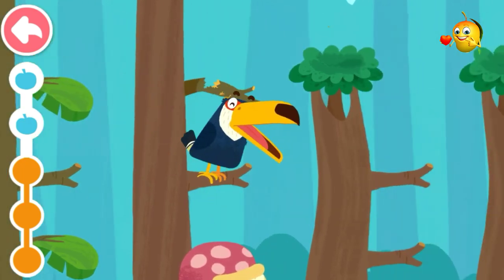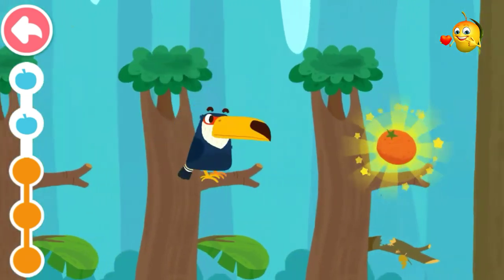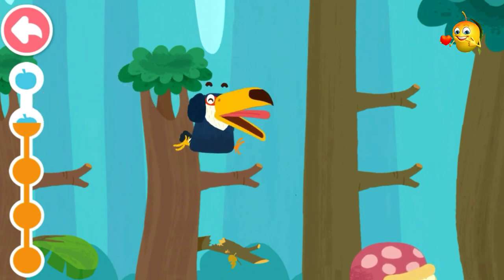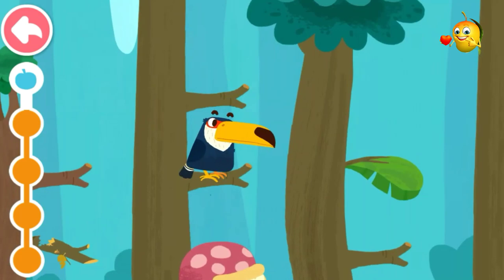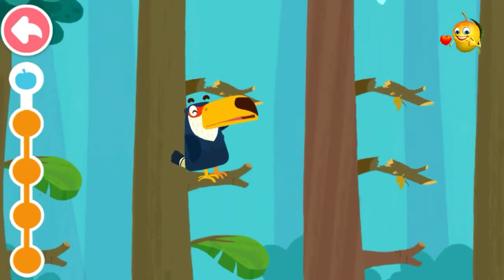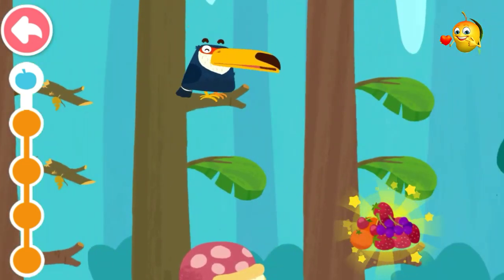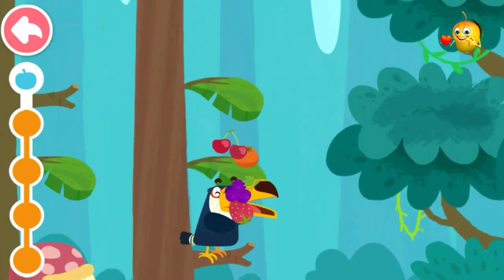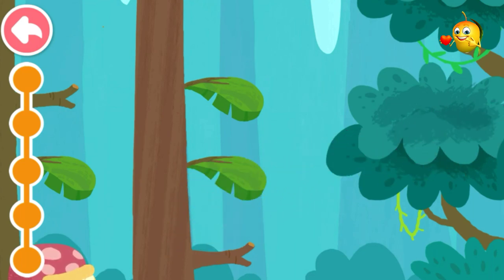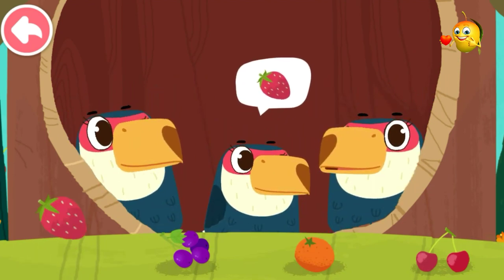Let's go out to look for food. Amazing! Daddy Toucan has found so much food! Daddy Toucan has brought back so much delicious food!